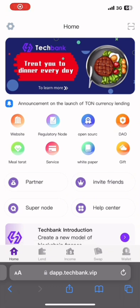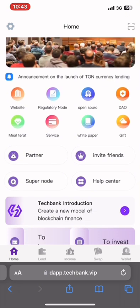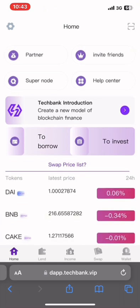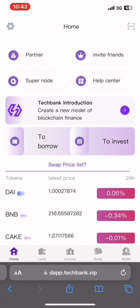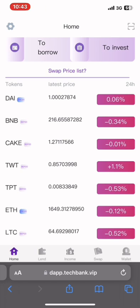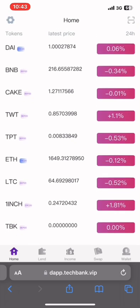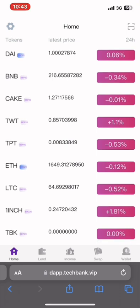Now we are here on the dashboard. Looking at the dashboard, there are different things you can do to earn money — you can borrow, you can invest. They also have different coins and tokens they operate with: DAI, BNB, CAKE, TWT, TPT, Ethereum, Litecoin, 1INCH, and TBK.